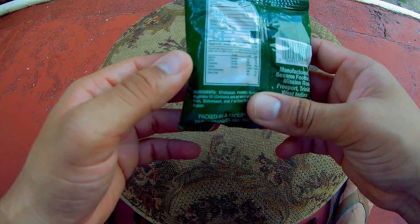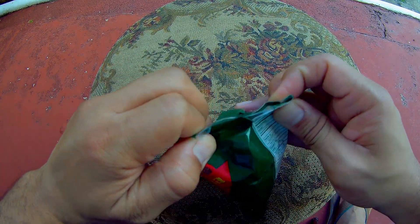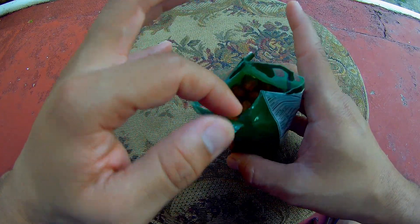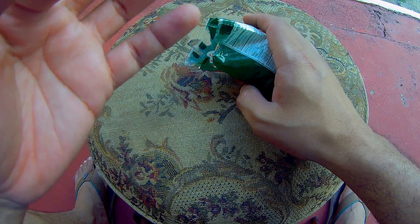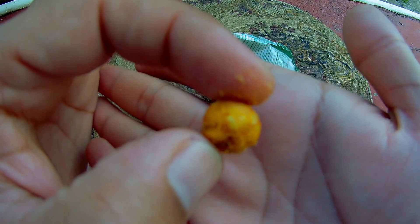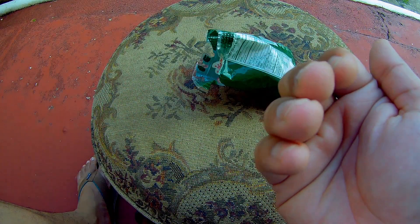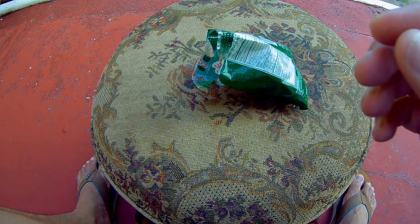So I'm going to open it now so you can actually see what the pepper looks like on the chana. Basically, this is it here. And as you can see, the chana is laden with pepper. So I'm going to take my first one.